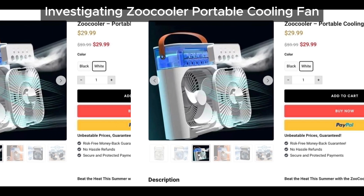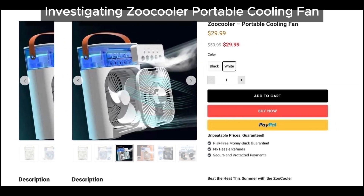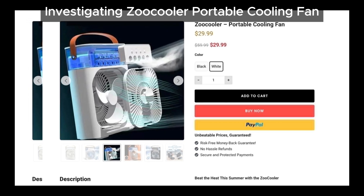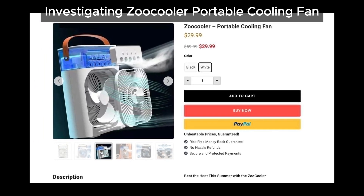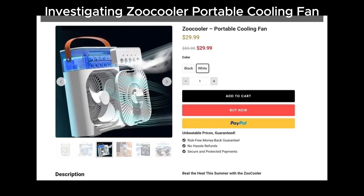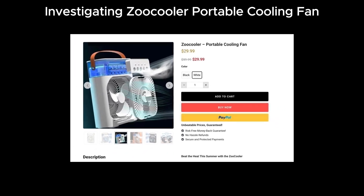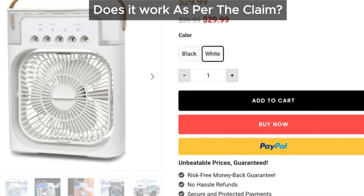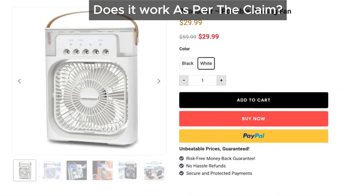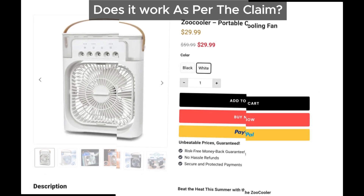So what's the deal with the Zoo Cooler portable cooling fan — is it the cooling solution it claims to be? Well, we have our doubts. From what we can see, the Zoo Cooler looks like a miniature humidifier. It's basically a small fan that blows water, so can it really cool your room as claimed? We don't think so. These kinds of devices might cool your room a bit if it's very small or if you stay really close to them.